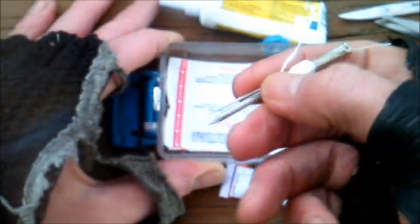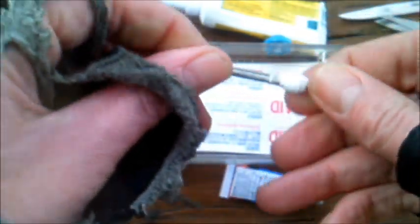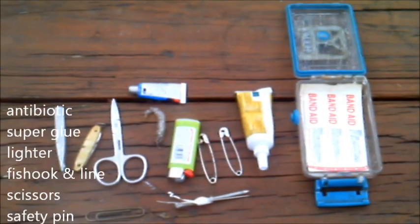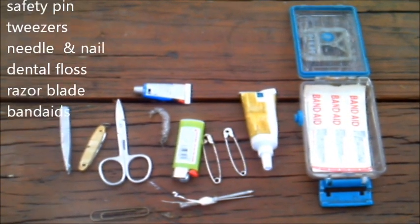A nail for punching holes and a needle. And some dental floss, just in case I have to give myself stitches. A few band-aids. Twenty dollars, just in case the world has not ended yet. And a razor blade. There you have it — a few essential items I would not want to live without.